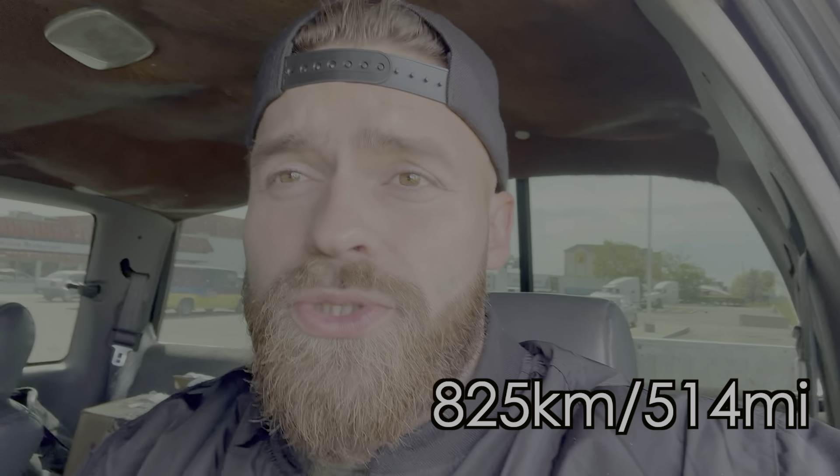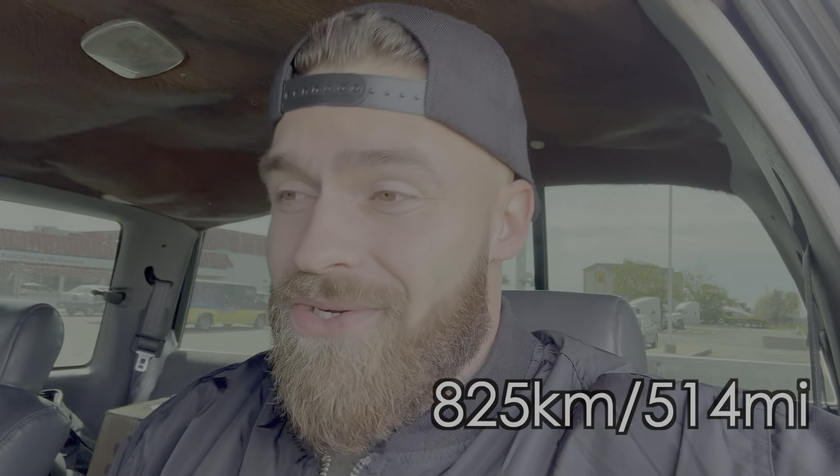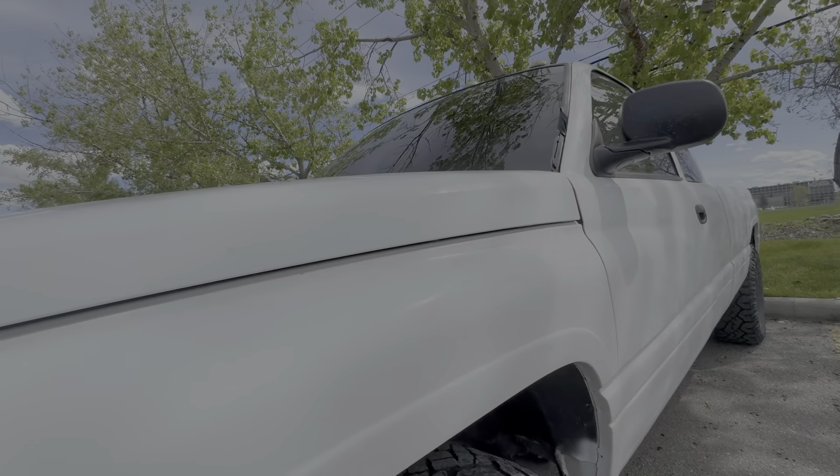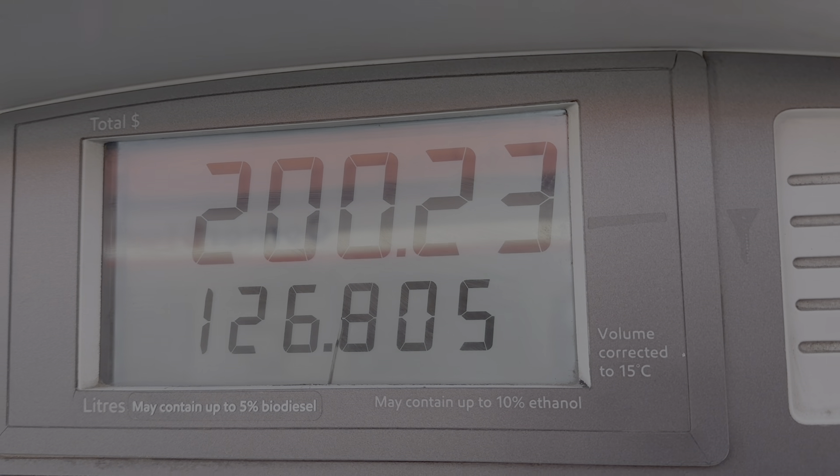We made it to Calgary. One of the weirdest things about driving here yesterday was I only had to stop two times for fuel in a 13-hour drive. I drove 825 kilometers on one single tank of fuel in this truck. That's cool and all — you can save money and go really far — but at the end of the day you're still in a stock height truck and nobody cares about that.